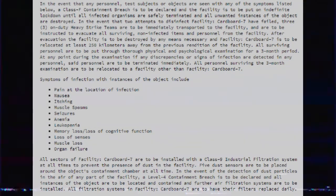In the event that any personnel, test subjects or objects are seen with any of the symptoms listed below, a Class F containment breach is to be declared, and the facility is to be put on indefinite lockdown until all infected organisms are safely terminated and all unwanted instances of the object are destroyed. In the event that two attempts to disinfect Facility Cardboard 7 have failed, three on-duty heavy strike teams are to be immediately transported to the facility and instructed to evacuate all surviving non-infected items and personnel. After evacuation, the facility is to be destroyed by any means necessary, and Facility Cardboard 7 is to be relocated at least 250 kilometers away from the previous rendition of the facility.